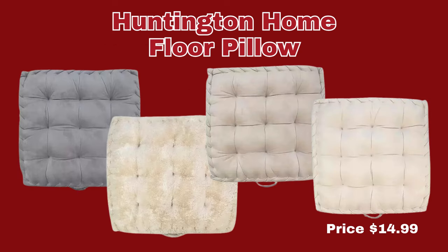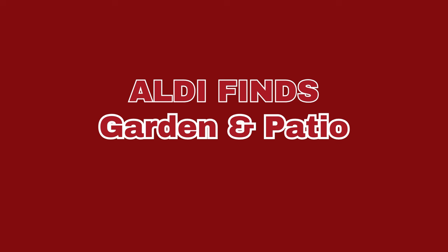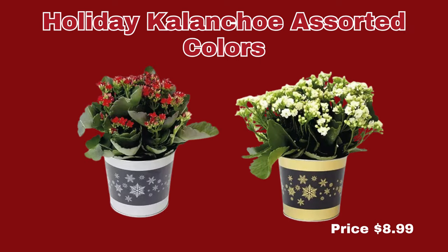The Huntington Home Floor Pillow is our last item in this section. They are 22 by 23 inches and the gusset is 3½ inches. It comes in velvet light gray, velvet dark gray, velvet silver, or faux fur. They are only $14.99 per pillow. Now we're moving over into the garden and patio section where we only have one item: the Holiday Calicho Assorted Colors, and that is only $8.99 per plant.